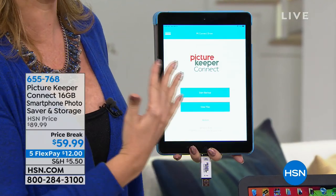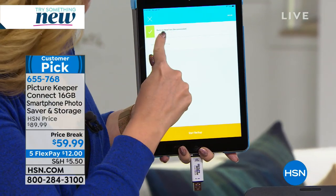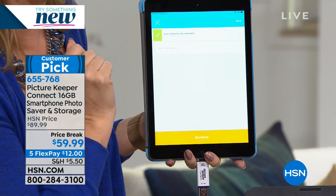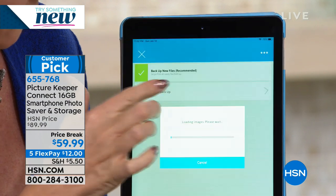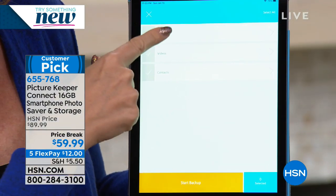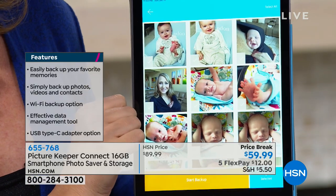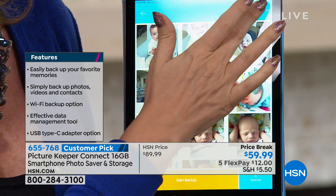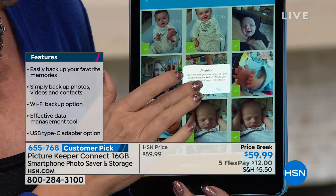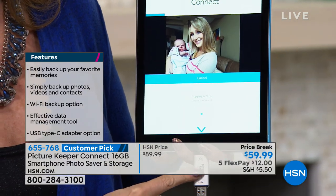I popped it right in and it automatically read on my iPad. You can simply touch 'Start Backup' right here, and then back up any new files simply by touching here — it skips files already backed up. For TV purposes, I want to select the files for you, so it's going to load all of those. Then you can back up photos, videos, and contacts so easily. I'm going to go into photos, select my landscape pictures. You can choose a few or simply select all. I chose them all — see the little green check marks. I'm going to start my backup.